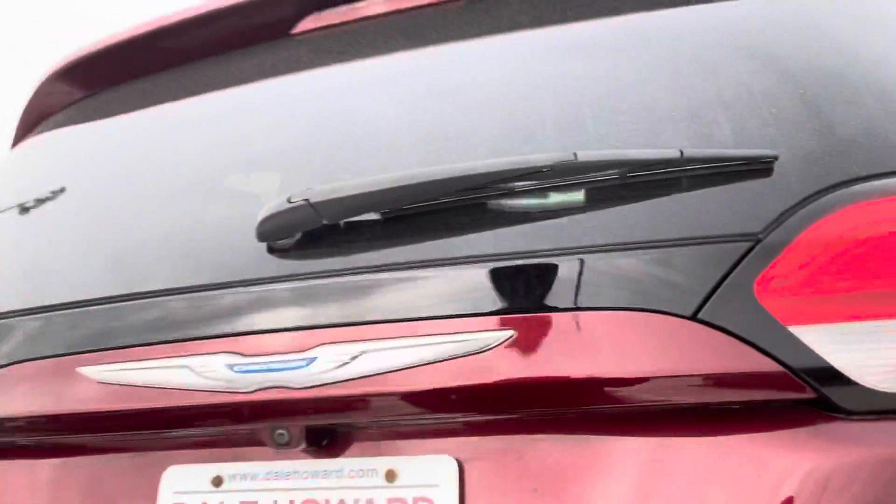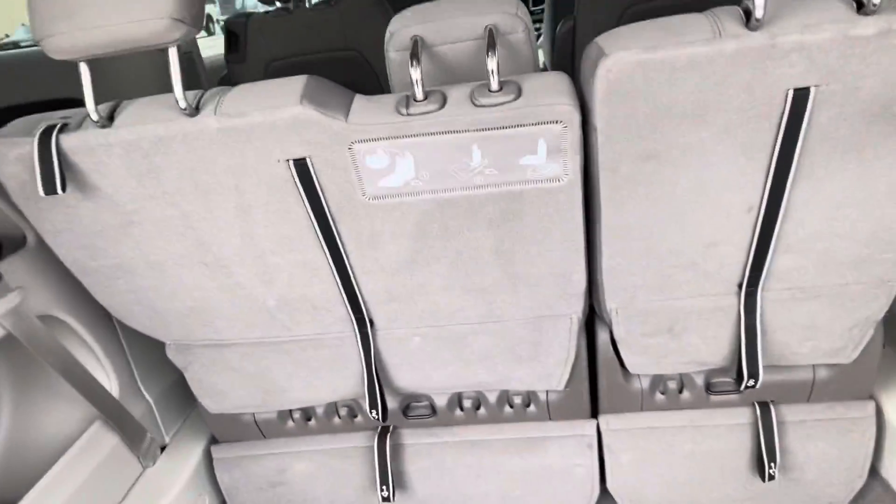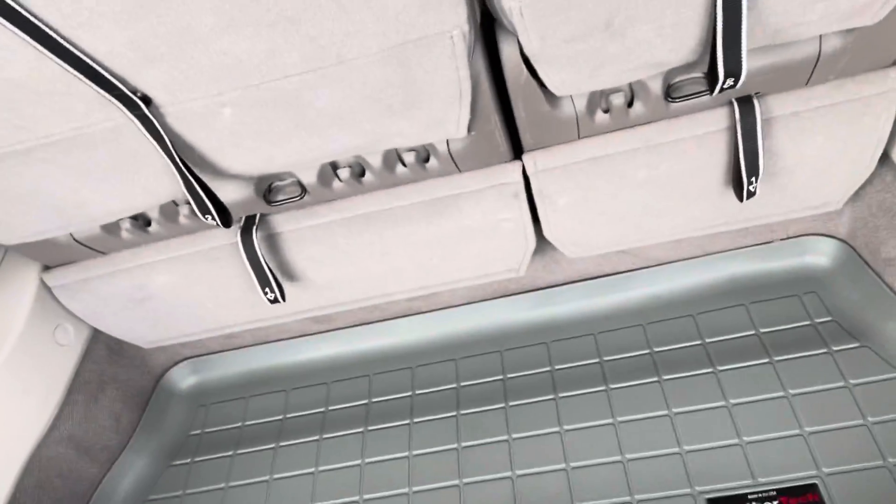We'll take a quick look in the back end. It does have a power liftgate on it, which is super nice. Stow-and-go seats in here with the nice WeatherTech floor mats to help protect the carpet.